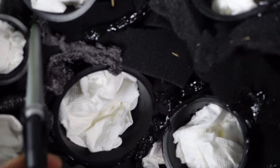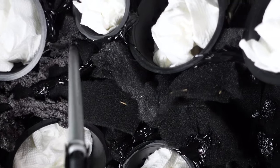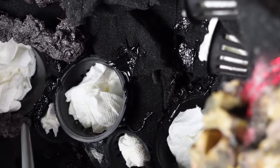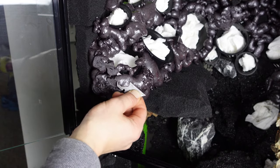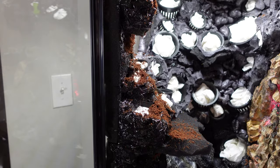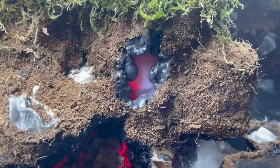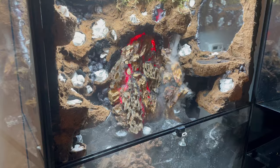I used great stuff expanding foam to fill in all the gaps on the backdrop, which was my favorite part of the build process. I shaved it down with a razor blade after it cured, and used silicone as well as some cocoa peat for texture. It all took about a month, but it was finally starting to come together.